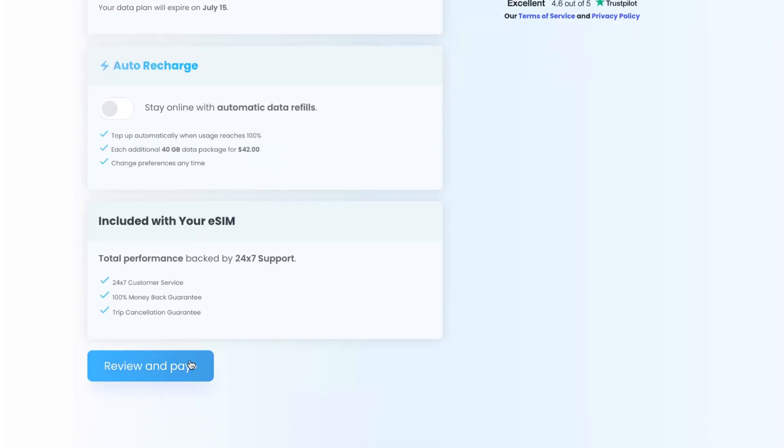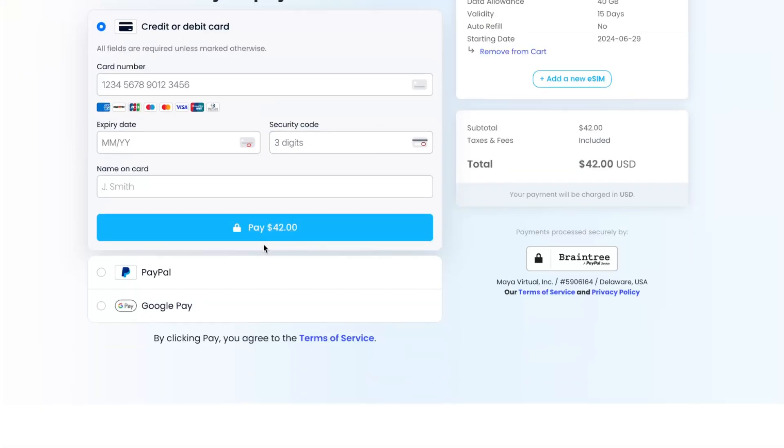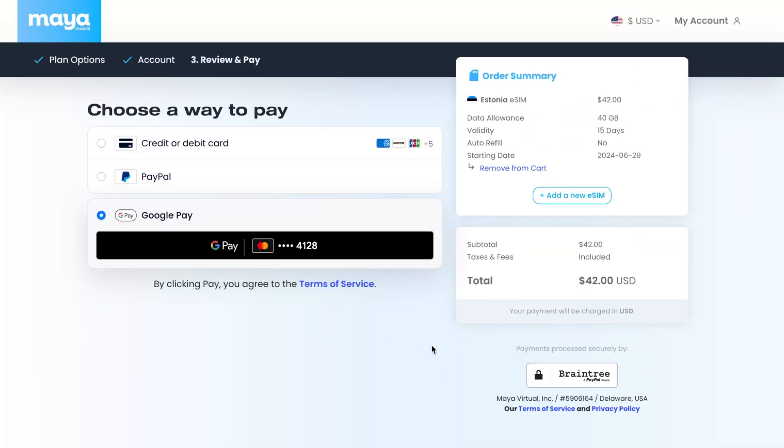The last step is to click on 'Review and Pay'. On this last step you'll need to create an account to get the discount. All the steps are quite simple — just add your email, phone number, and some additional information, and then you can pay. You can pay with card, PayPal, or in my case the easiest way is to use Google Pay.